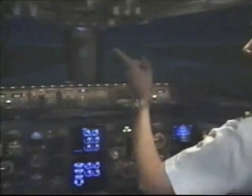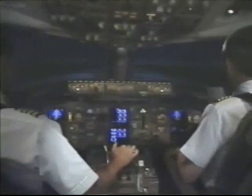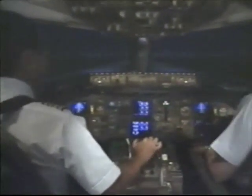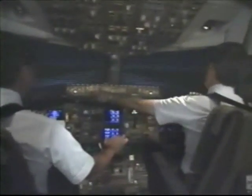A final note on warm-ups: many airlines conserve fuel by delaying the start-up of one engine until shortly before takeoff. Pratt & Whitney recommends that flight crews anticipate takeoff clearance by at least five minutes, so the engine can be given adequate time to warm up.